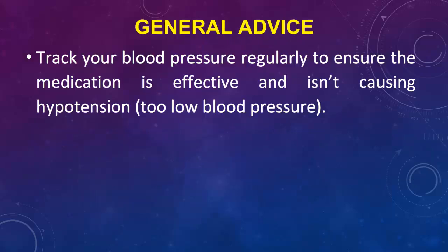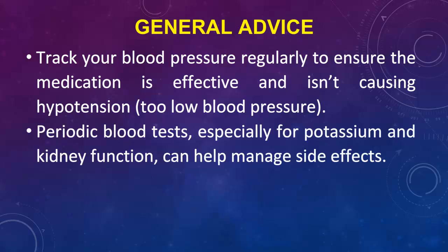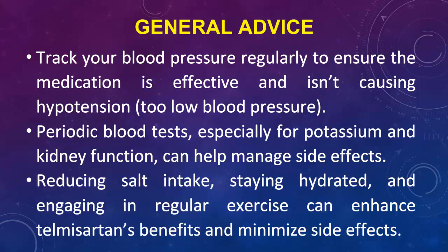General Advice: Track your blood pressure regularly to ensure the medication is effective and isn't causing hypotension (too low blood pressure). Periodic blood tests, especially for potassium and kidney function, can help manage side effects. Reducing salt intake, staying hydrated, and engaging in regular exercise can enhance Telmas Arden's benefits and minimize side effects.